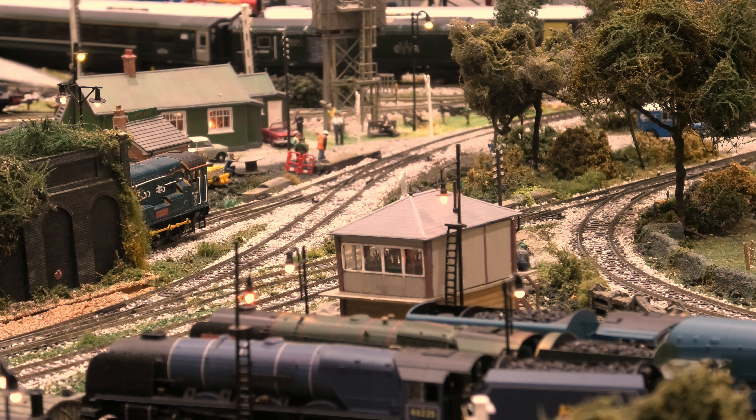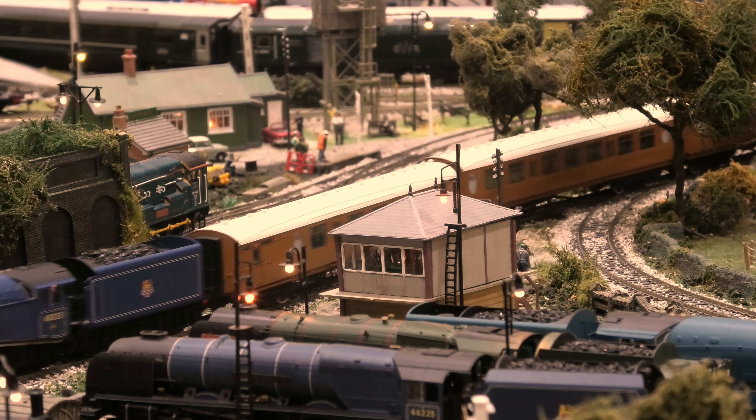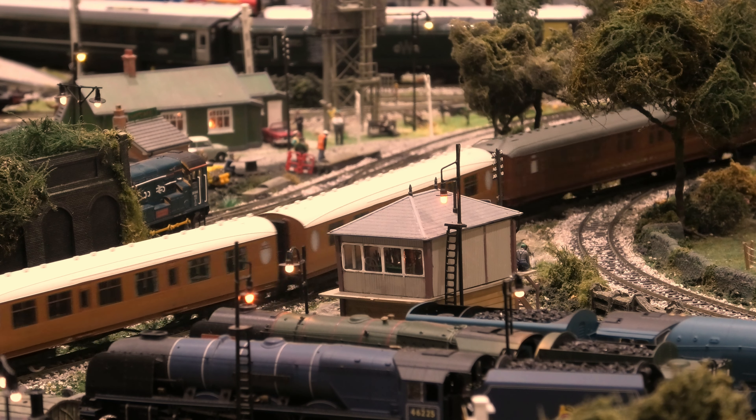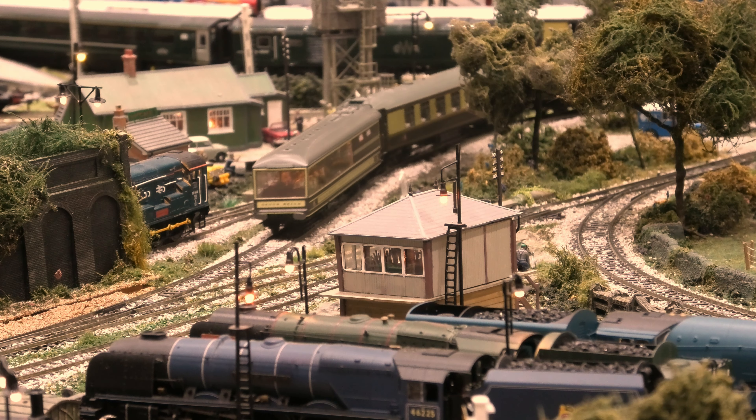Dapol did an A4 which was all singing and dancing with steam and lights. They just seem to have disappeared off the face of the earth - they were around about 600 pounds a pop, I believe. But then Dapol announced they were no longer supporting them and I think they've just died a death. I don't know, they're a limited run, but I know people had loads of problems with them and were sending them back.